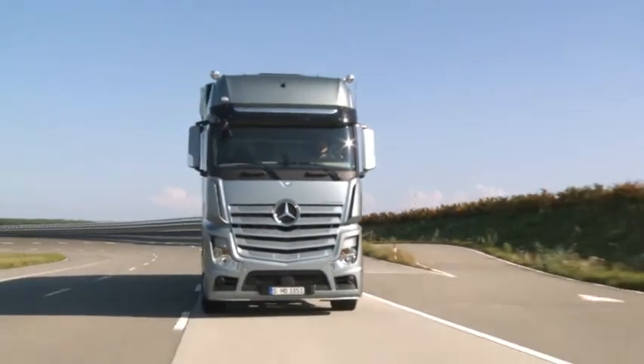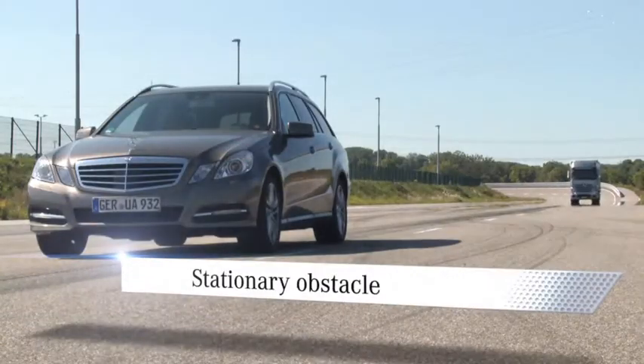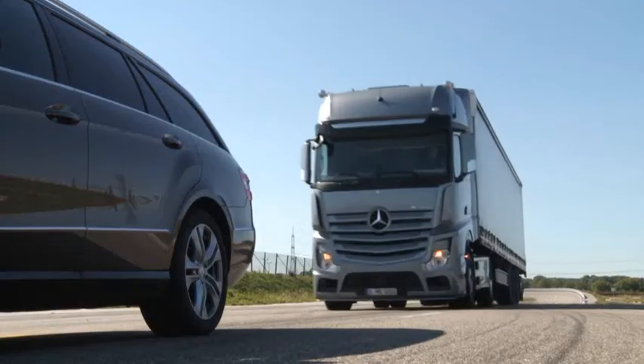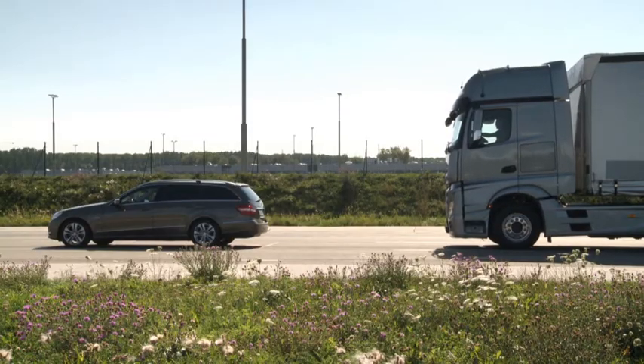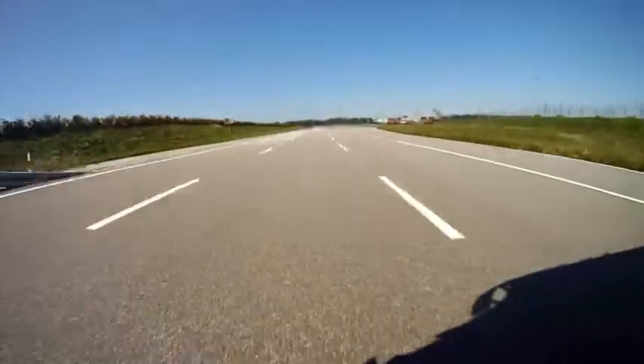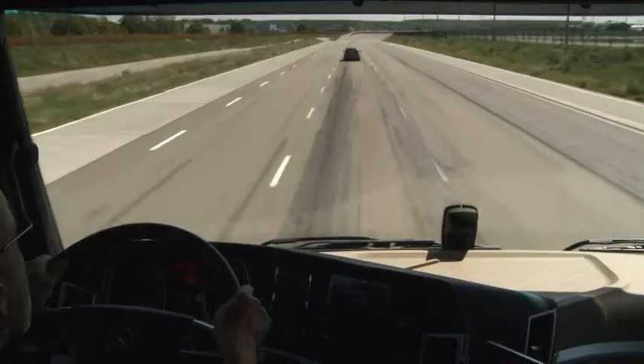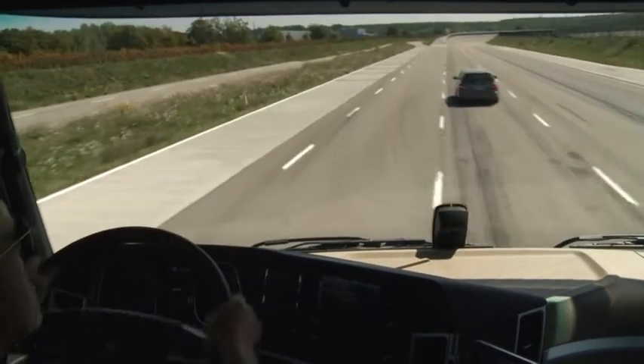When stationary obstacles are detected, the advanced system provides scope for avoiding an accident by applying emergency braking. The speed of impact with stationary obstacles can be reduced substantially in this way, and the driver has an opportunity to perform an evasive manoeuvre.